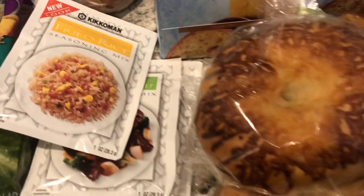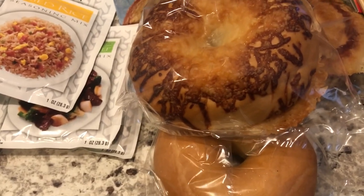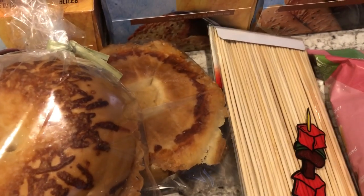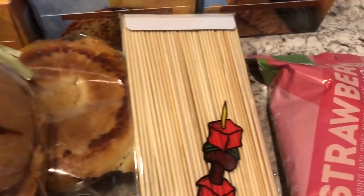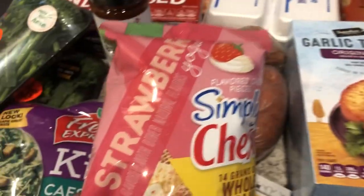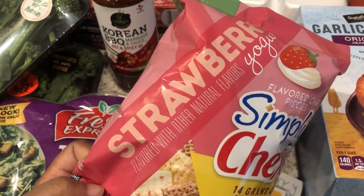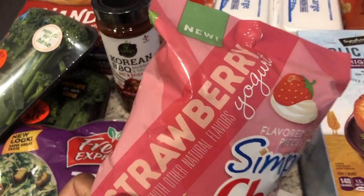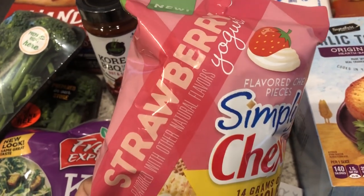Then I grabbed some bagels — I got two Asiago cheese and then a plain bagel. I grabbed some skewers because there is a recipe that I want to try and needed some of those. And then the last thing I picked up are these Simply Chex strawberry yogurt. I love Chex mix, I love yogurt, and I love strawberry, and I've never seen this before. It's new so I'm excited to try this out.